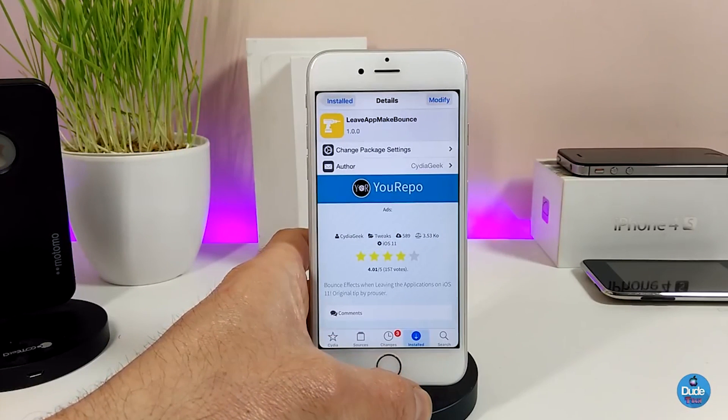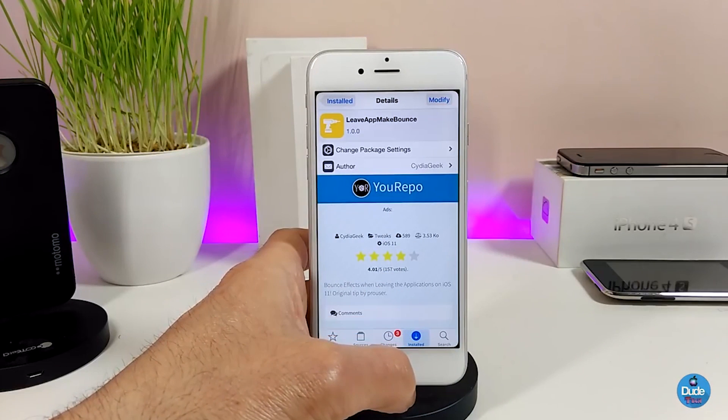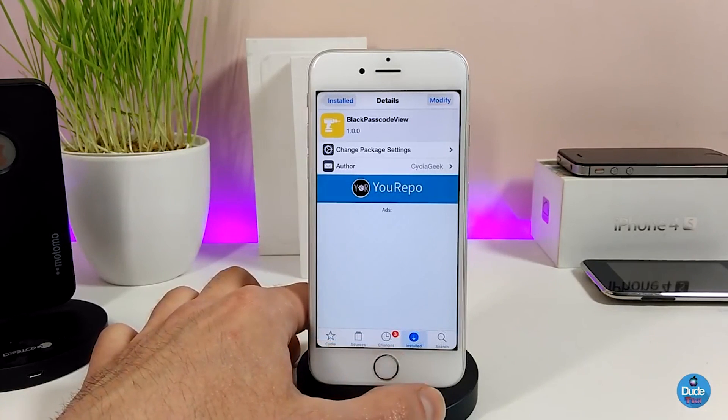This tweak doesn't have anything to configure — it will work right away once you install it on your jailbroken device. Make sure to give it a try if you want Leave App Make Bounce.